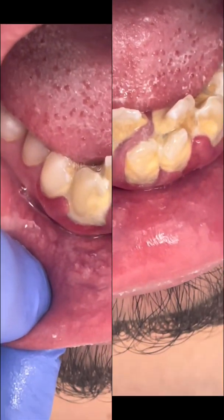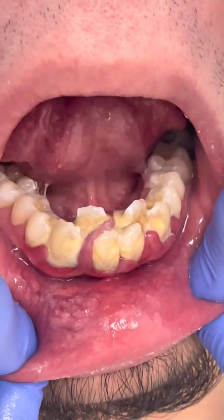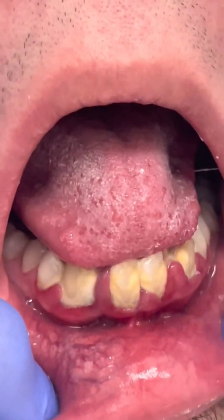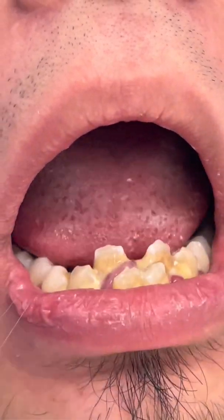Brush your teeth with fluoride toothpaste twice a day for about two minutes to help keep your teeth and mouth healthy. Plaque is a film of bacteria that coats your teeth if you don't brush them properly. It contributes to gum disease and tooth decay. Tooth brushing stops plaque building up.